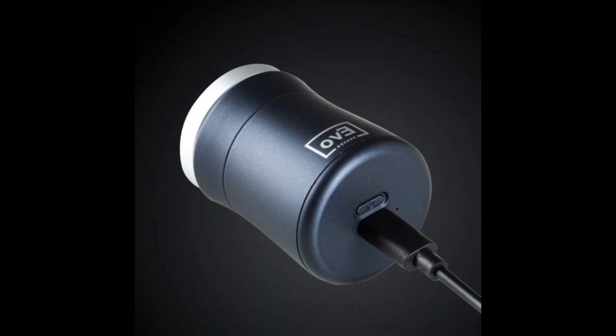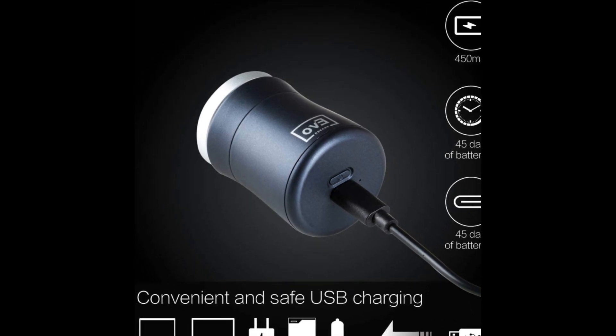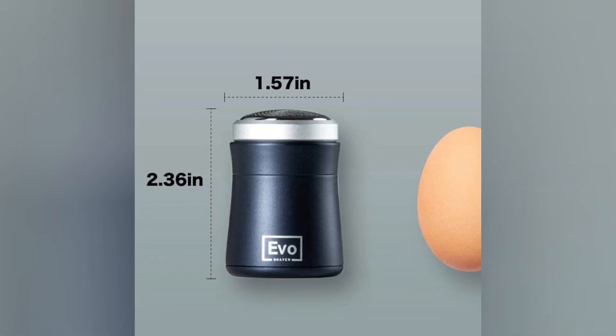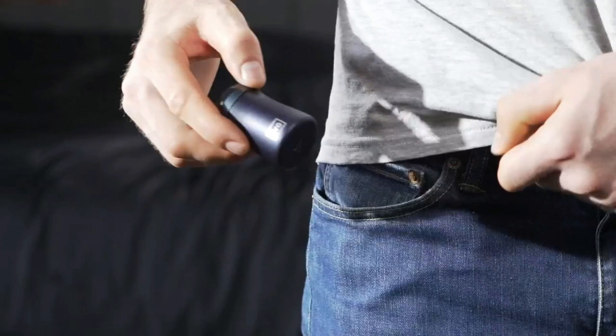The EVO SHAVER is an ultra-portable travel shaver that charges via USB-C. It is one of the thinnest, tiniest travel shavers on the market. Because of its small size, you will appreciate this portable shaver — it is as small as an egg and fits comfortably in the palm of your hand. Simply put it in your backpack, pocket, or hand luggage and take it with you.